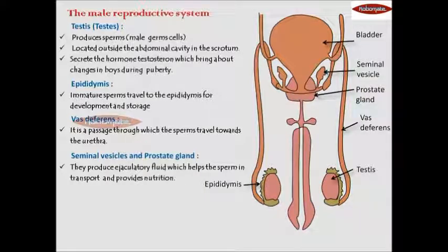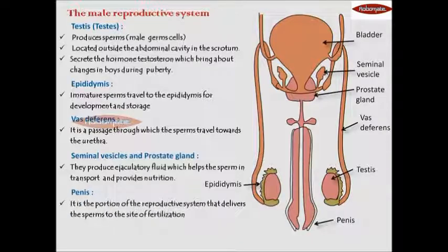The last part of the male reproductive system is the penis, and the internal passage through it is called the urethra. The penis is that portion of the reproductive system through which sperms are released.